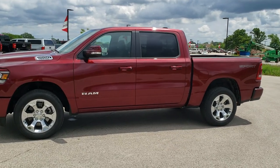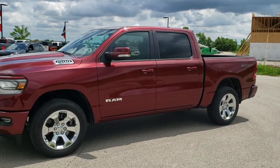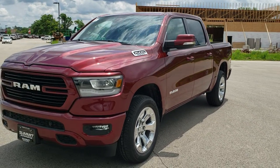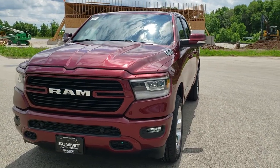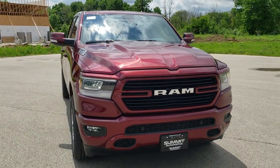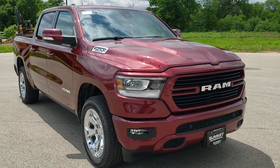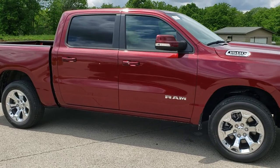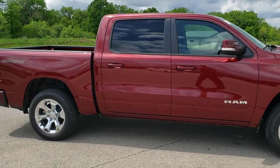This is stock number 20T137. We're here at Summit Automotive in Fond du Lac, Wisconsin, your new and used Ram and Light Duty Truck Headquarters. Today we are checking out this brand new 2020 Ram 1500 Crew Cab 5'7 inch short box, Big Horn in Delmonico Red.